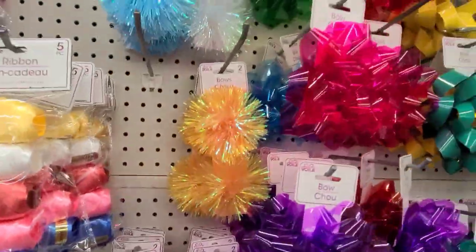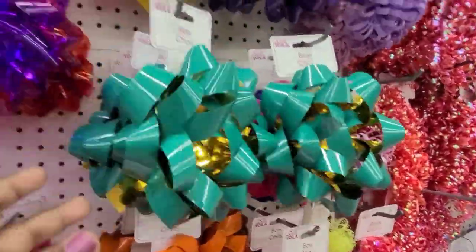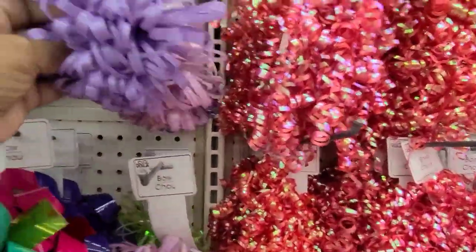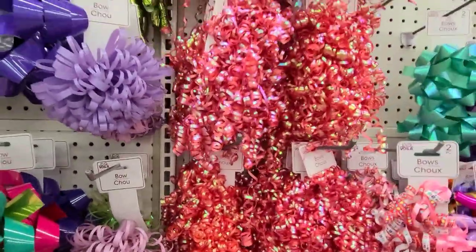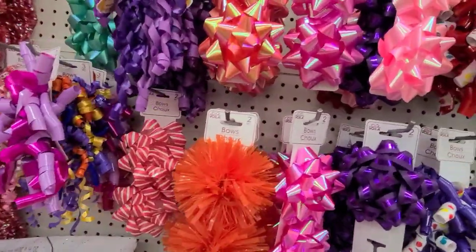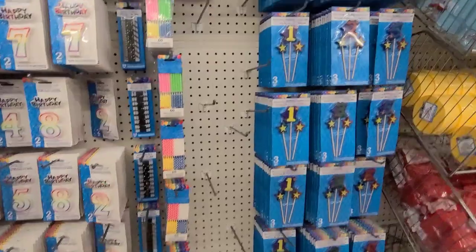These are the older ones they've had for a while. Then they've got these huge bows — I've never really seen a huge bow at Dollar Tree. When my daughter turned 18 and we got her a car, we had gotten her a huge bow to put on the car, so these are what I'm seeing over here as well.